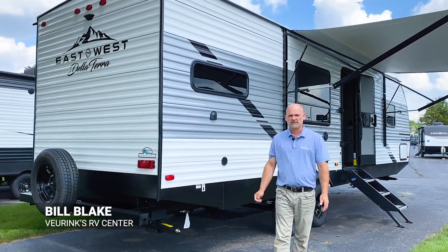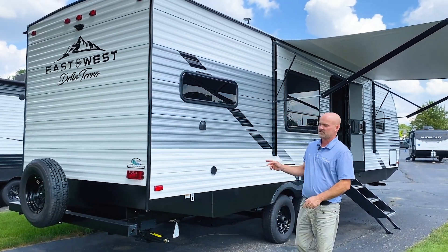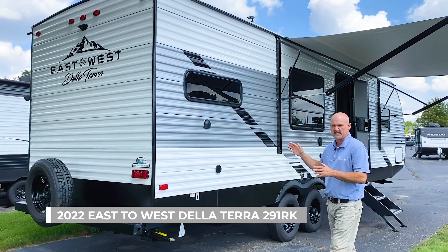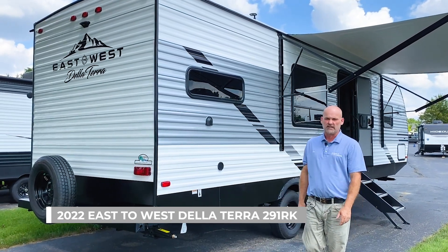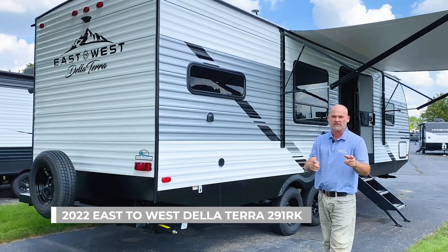Hello, I'm Bill Blake at Veurink's RV Center here in Grand Rapids, Michigan, and today I get the privilege to tell you about this all-new Della Terra. It's an East to West 291 rear kitchen. It's an amazing floor plan, and I hope you love it as much as I do.